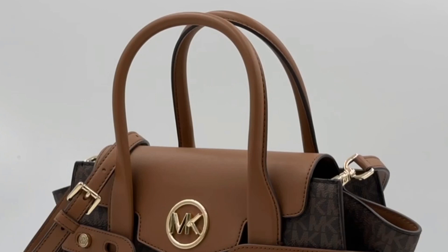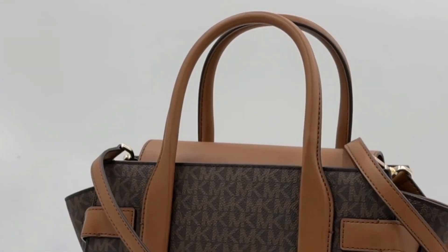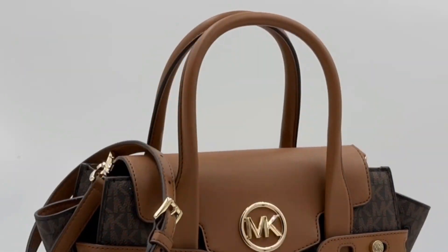Elevate your style with the Michael Kors Carmen Small Flap Belted Logo Satchel Messenger Bag, where fashion meets function.